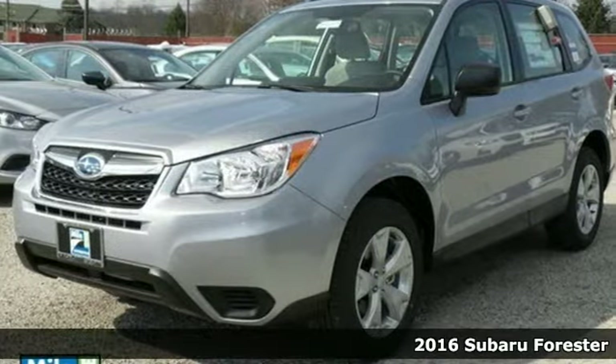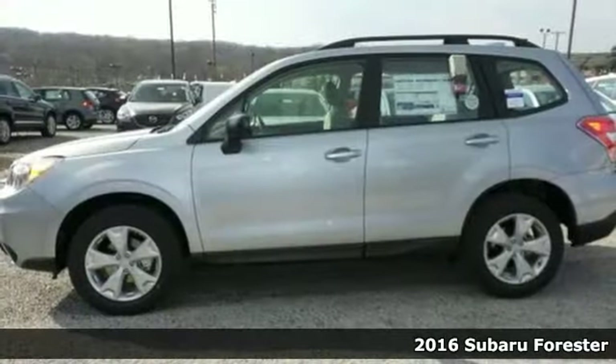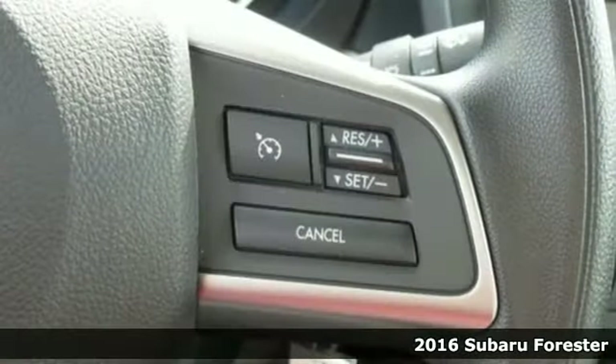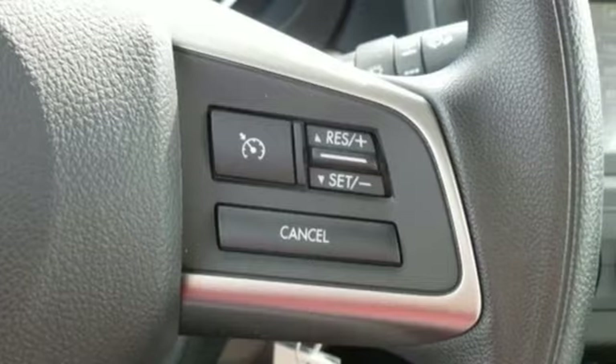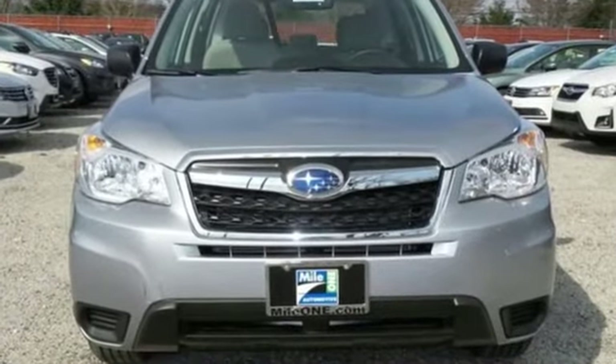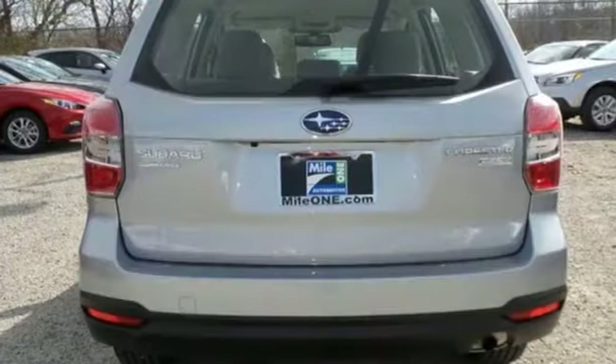Here's a 2016 Subaru Forester. This family-friendly compact SUV provides some very compelling reasons to take the scenic route. The journey starts with this powerful yet efficient Subaru Boxer engine, and it continues with the aid of the symmetrical all-wheel drive system.